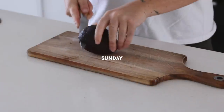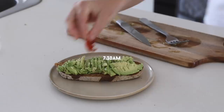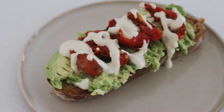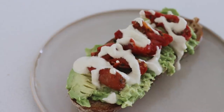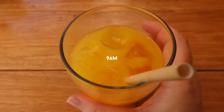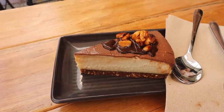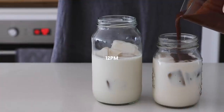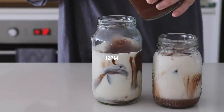The next morning I started with a classic avocado on toast, topped with sun-dried tomatoes and the leftover Caesar dressing from Thursday evening. Afterwards I went to a local cafe where I had an orange juice and shared a chocolate peanut butter cheesecake with my friends — so insanely creamy and delicious.